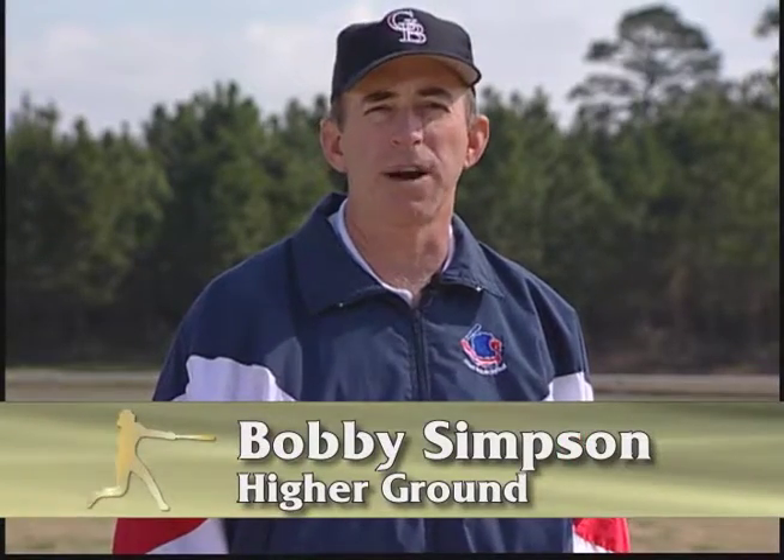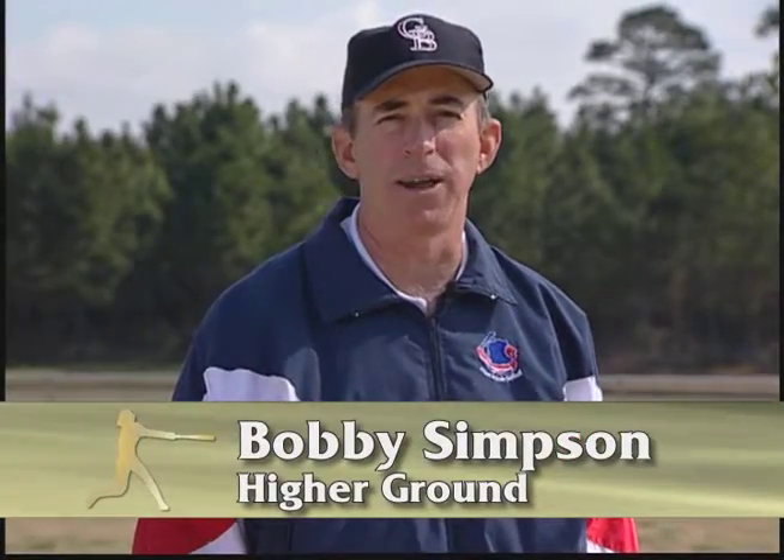A number of years ago when I first became involved in instruction for fast pitch softball, I had the impression, like many people do, that the game is dominated by tremendous pitching. But a wise lady told me as I began that instructional journey that fast pitch softball is not dominated by great pitching — it's dominated by bad hitting.